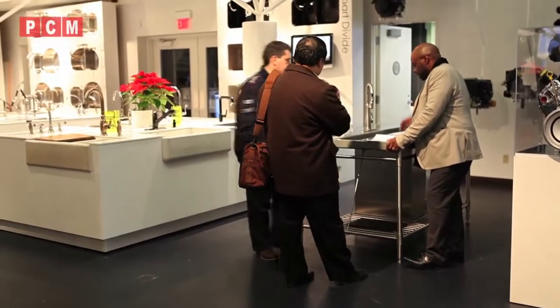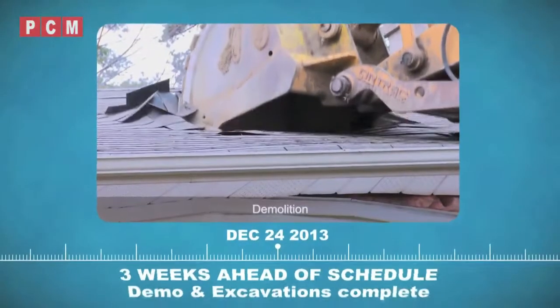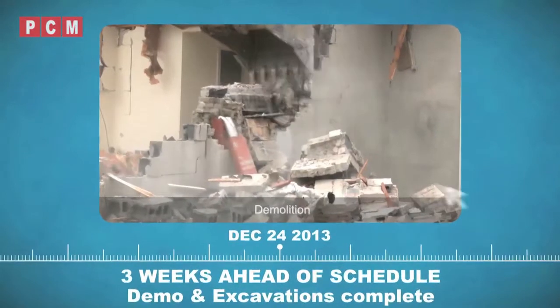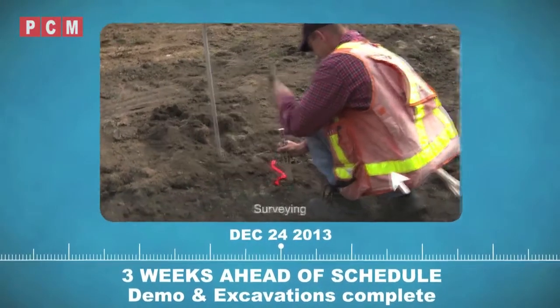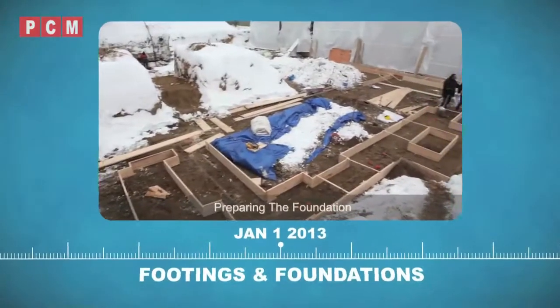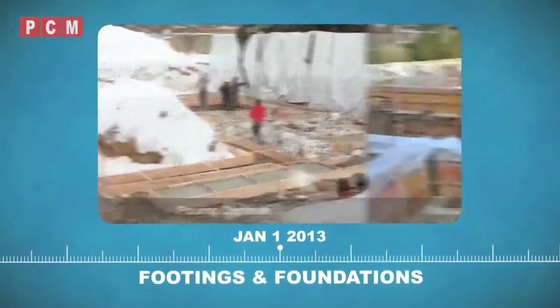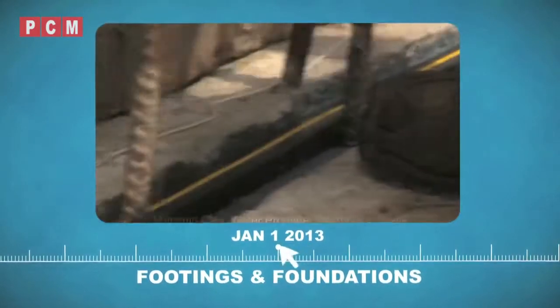We want to do something different in the laundry room, something that people would not expect. After the excavation, the surveyors come in and they give the outside corners of the house. From those points, we build the footing and do all the interior walls and the basement load-bearing walls that are inside the house. We form them and we clean the inside of the footings.